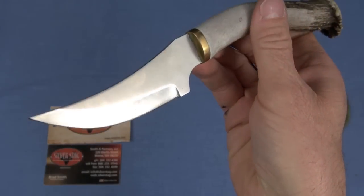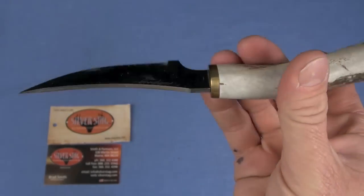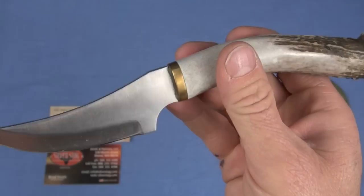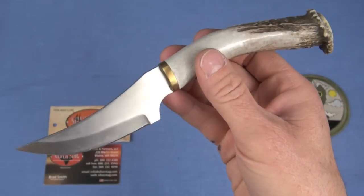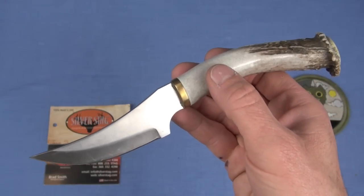I gave this to my friend Darren. He is a big hunter in Washington State. He skinned with this one and absolutely loved it. I think I talked about it in that review.